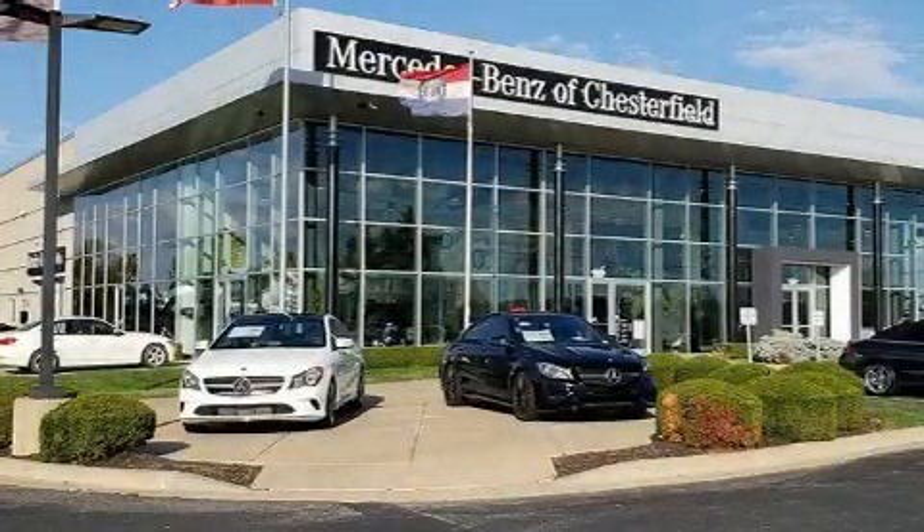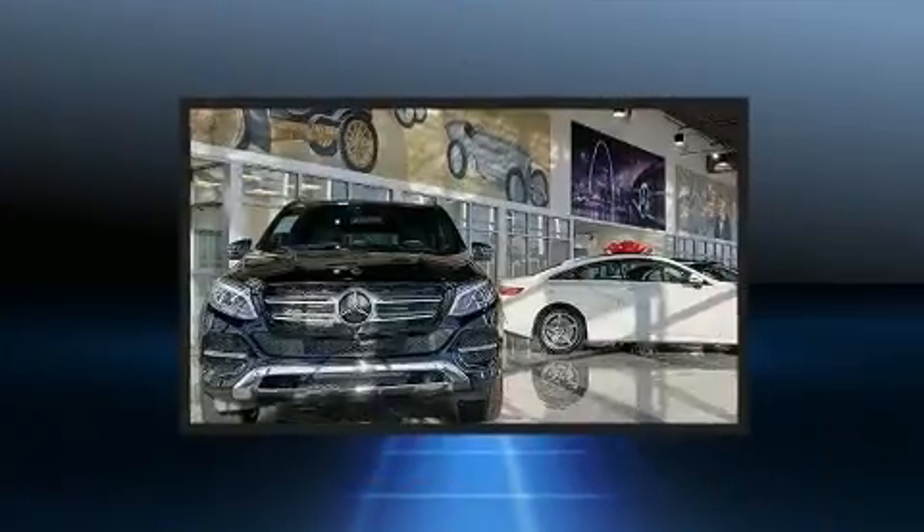Get excited about the 2020 Mercedes-Benz C-Class. Under the hood, you'll find a four-cylinder engine with more than 200 horsepower.